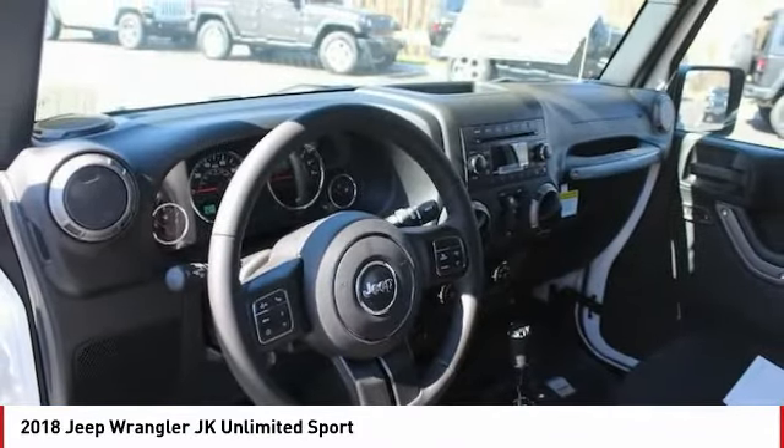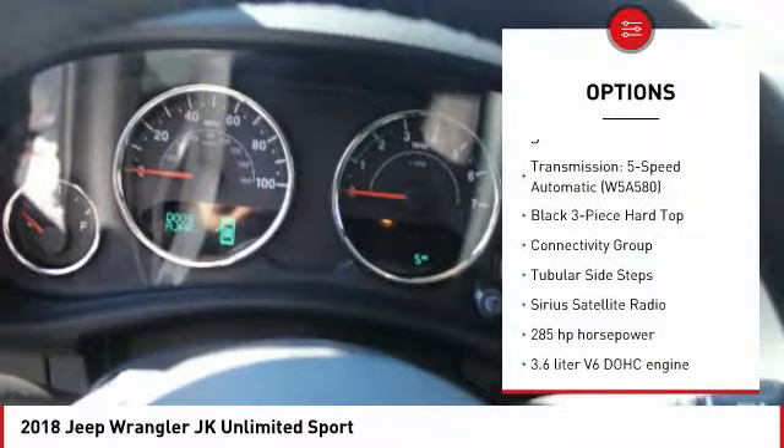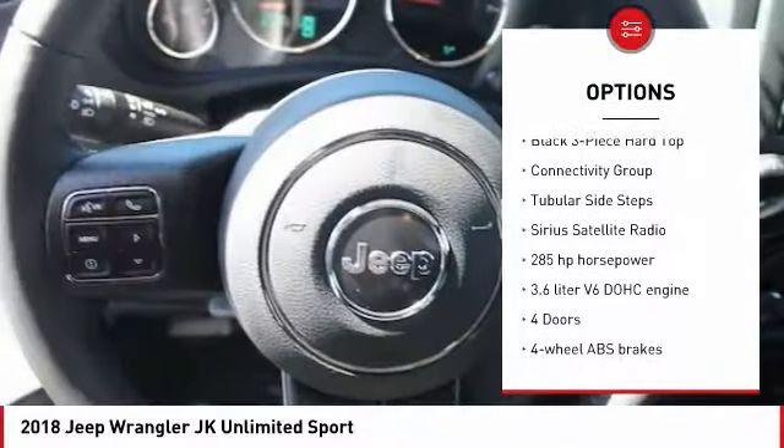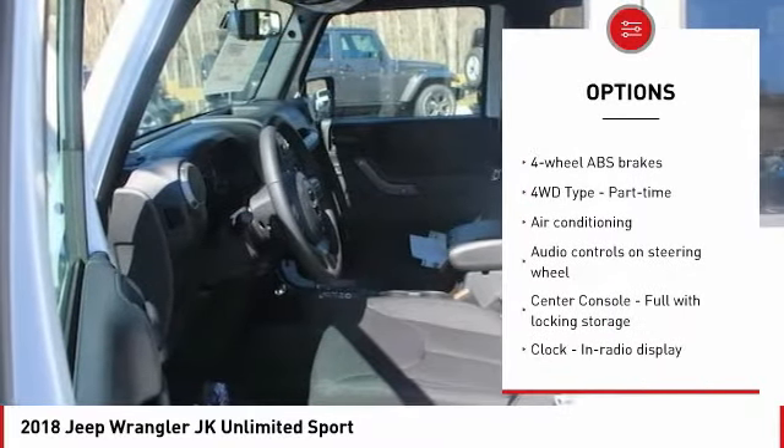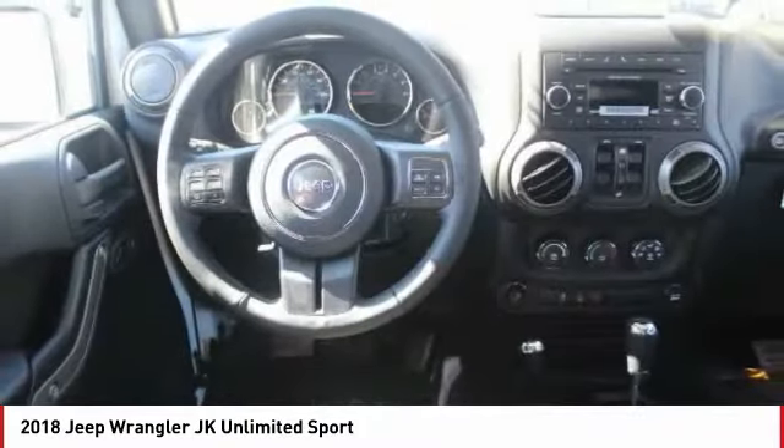Here are some of this vehicle's great options: passenger airbag, air conditioning, power steering, cruise control, trip computer, compass, fog lamps, Sirius satellite radio, tachometer, tilt steering wheel.